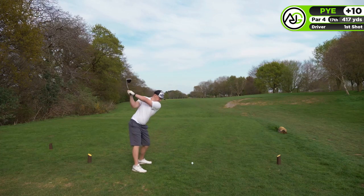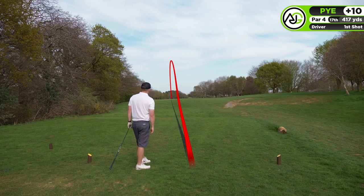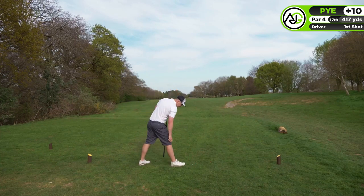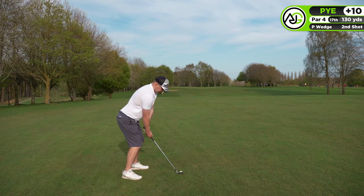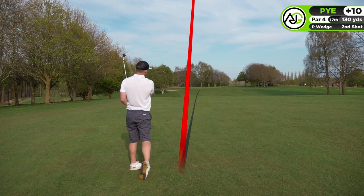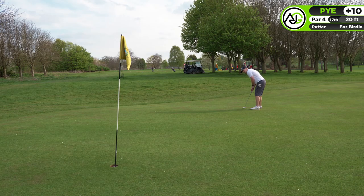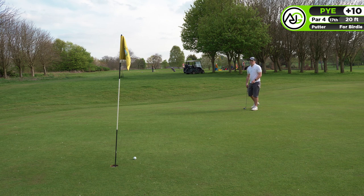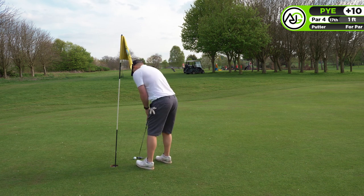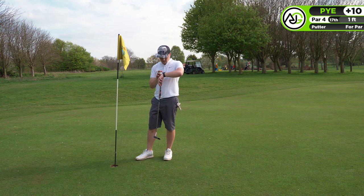Moving on to probably the longest par four on the course, the 17th at 420 yards. The wind was behind me and I ended up hitting about 290-300 yards, leaving just a pitching wedge in. I played a really safe shot - it's a difficult green with a big tier below it and a bunker. Ended up about 20 feet for the birdie. I was happy to judge the pace, but disappointed to see the putts come up short once again.